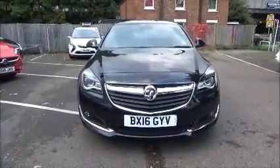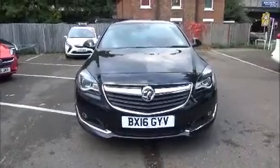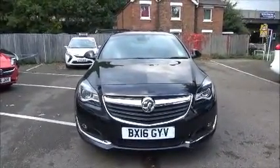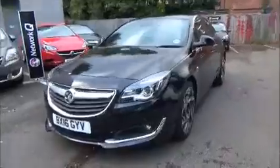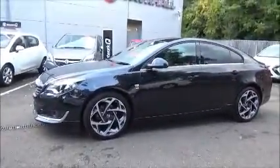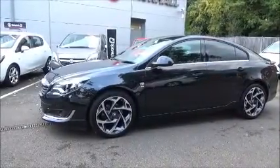The Insignia is fitted with fog lights to help visibility. It also has standard daytime running lights to improve safety. Parking sensors are fitted to aid easy parking at the front and rear of this vehicle. The Insignia comes with 19-inch atomic alloy wheels.